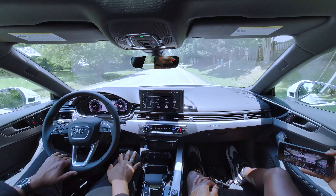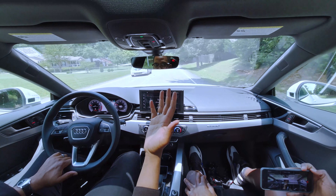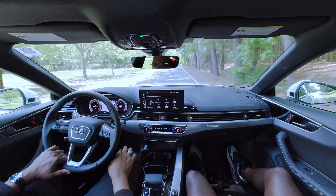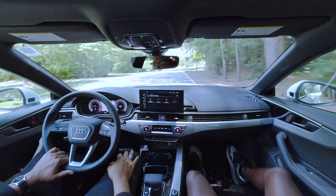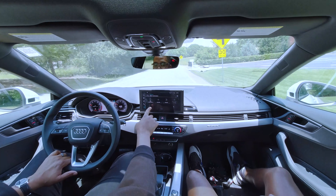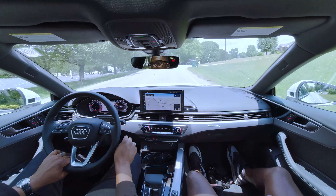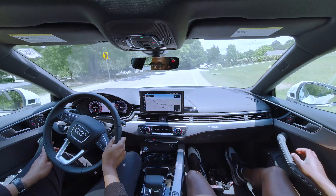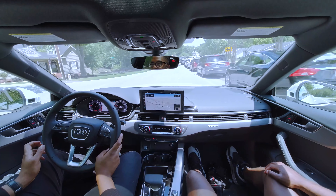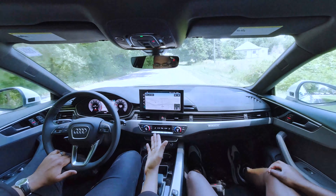Welcome back to another episode of Gen Z Auto. Today we have a 2020 A5. If you've listened to my last video, you know that the A5 has a very special place in my heart, mainly because I've owned one before. It gets you into the Audi family at a very good level — and this is not even an S5.